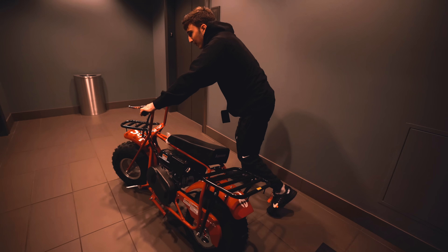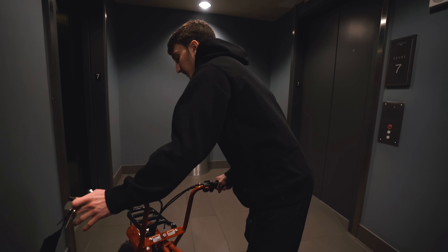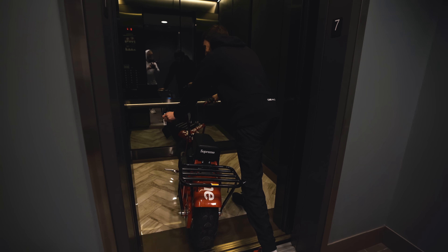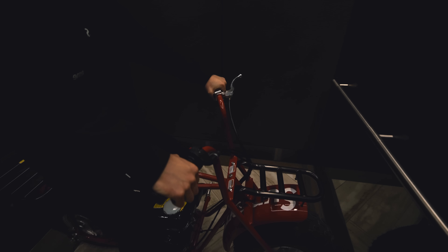Alright, so this footage you're gonna pick up after we go ahead and reveal it — that was a freaking process. This thing is nuts. This is not even comfortable. Let's get these shots — this is a process. Let's hope nobody's on the elevator. We got it together. It literally says this is an outdoor vehicle not meant for indoors.